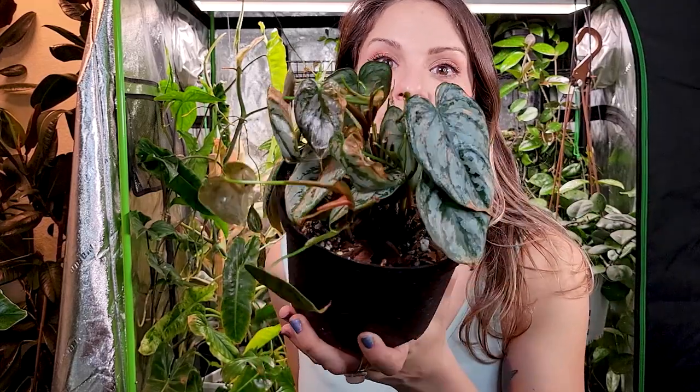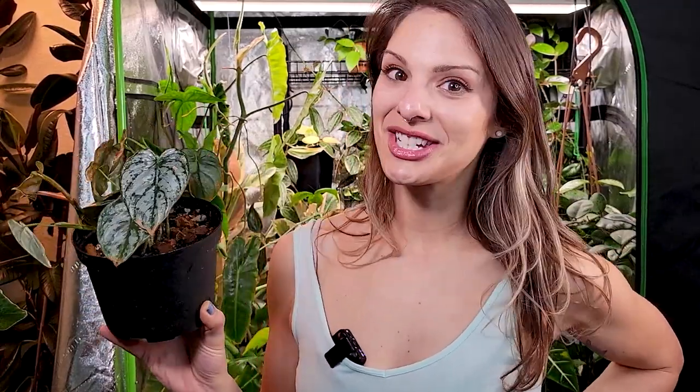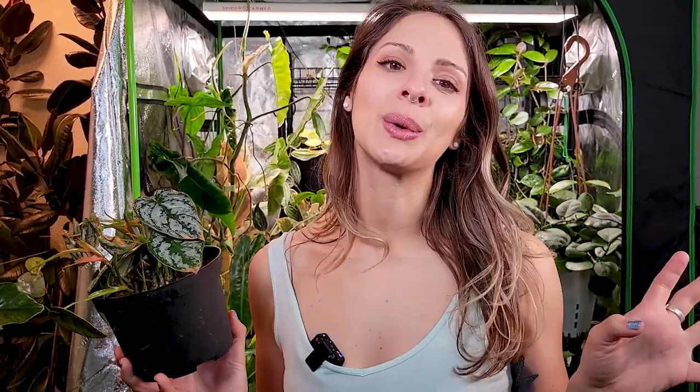I want to see if that 80–90% humidity in the tent helps it actually grow instead of just getting stuck. Let me know your care suggestions for the brandtianum — I know we've all had issues with this plant. Does it like to dry out more or stay more moist? I've been letting it dry out pretty thoroughly. Let me know what has worked and what hasn't in the comments below.